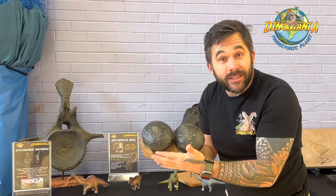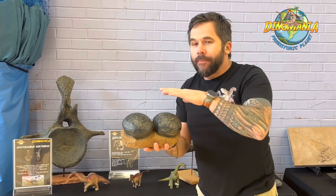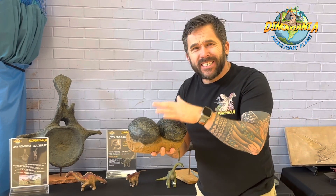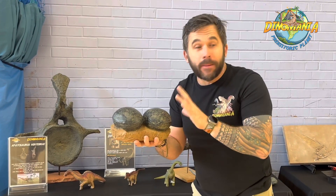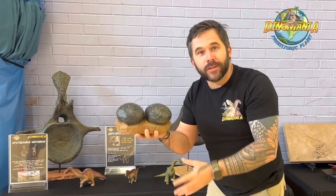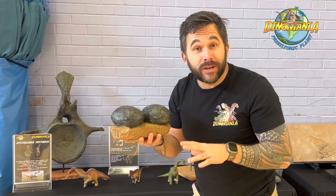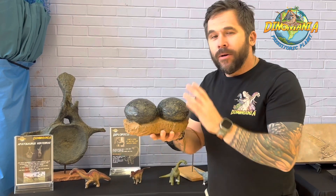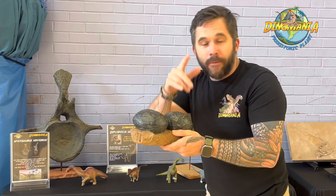These are sauropod eggs. We can tell because of the roundness of them. All dinosaurs lay eggs, but sauropods were a little bit different — they didn't actually nest their eggs. Lots of them would sort of walk away from their eggs; some of them didn't even know they were laying them — they actually fell to the floor. Another cool fact: some sauropods laid 500 eggs per season and only one in a thousand survived, so they needed to lay lots of eggs. It was a little bit different to some of those meat-eating theropods.